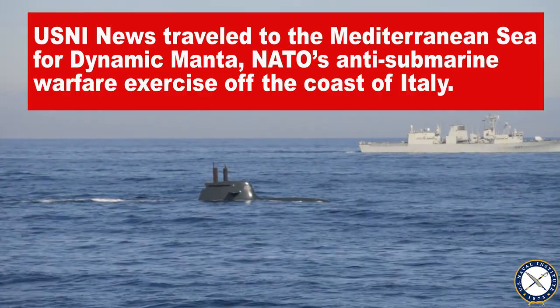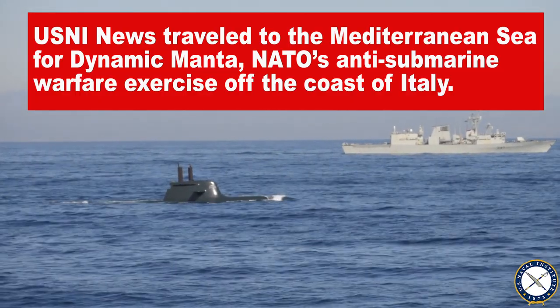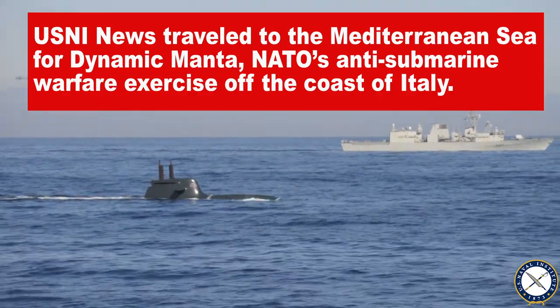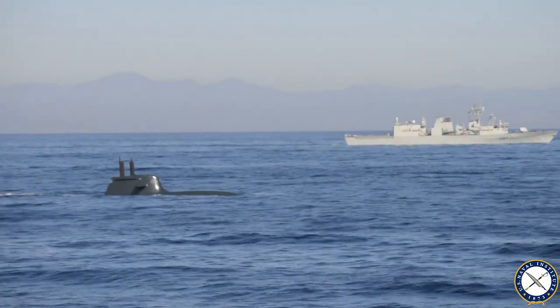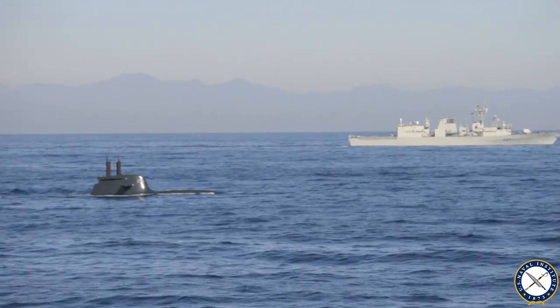Submarine on our port side is proceeding to be submerged now. With each iteration of a submarine that is developed, they improve the quiet aspect of the submarine. A submarine's main asset is its covertness. As countries continue to develop and build submarines, they become more quiet, so it's important that in each iteration we improve our ability to find those quiet submarines.